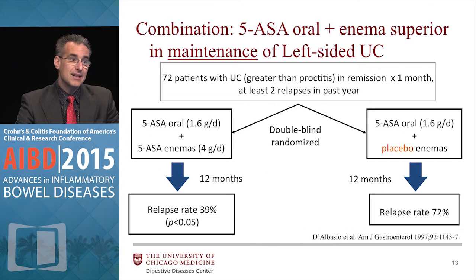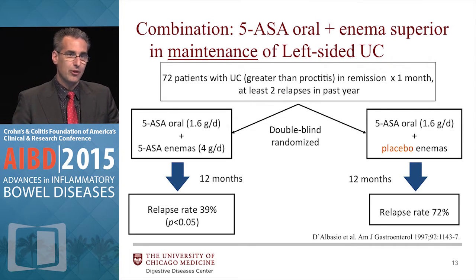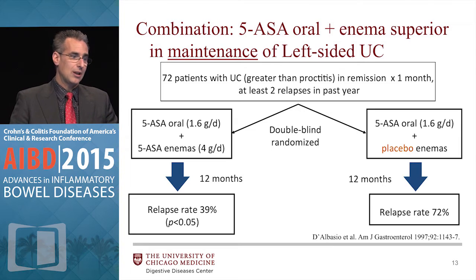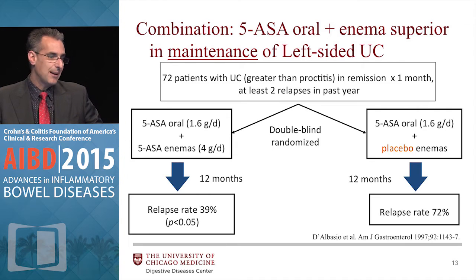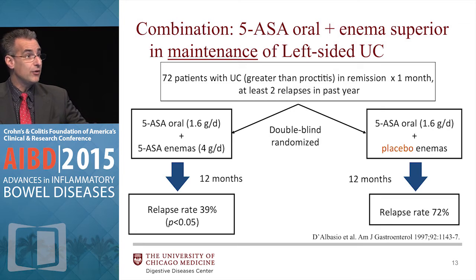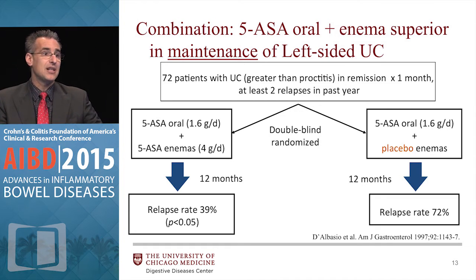The same thing applies with maintenance in ulcerative colitis, left-sided disease. This study had patients with ulcerative colitis who were in remission for a month but had relapsed twice within the past year. If they got oral and topical therapies, their relapse rate was only 39%. But if you just gave them oral agents, their relapse rate was 72%. So some patients need to stay on topical therapies — even if you go to more advanced therapies, some patients need to stay on topical therapies at least twice a week.